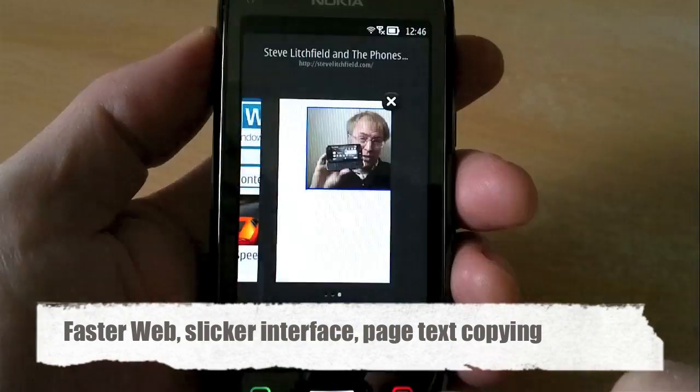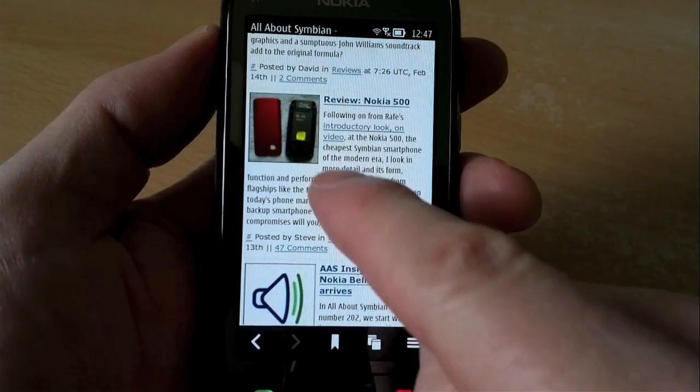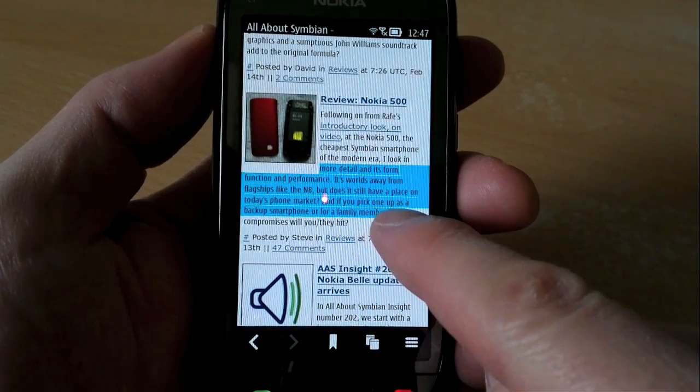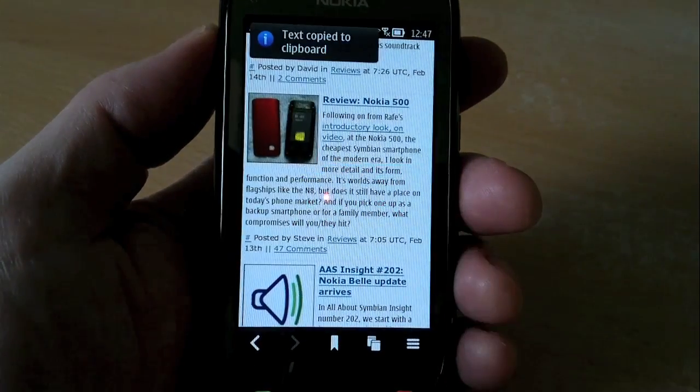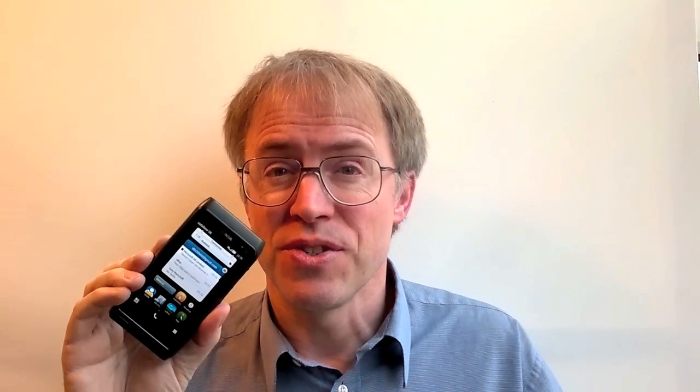The web browser has been sped up. There's now one-touch access to multiple browsing windows, plus the web browser gets text selection and copying at last. Plus assorted updates to many apps — music player, calendar, and camera. Add that lot up and you can see why we essentially have a whole new OS on our hands, at least as far as users are concerned.